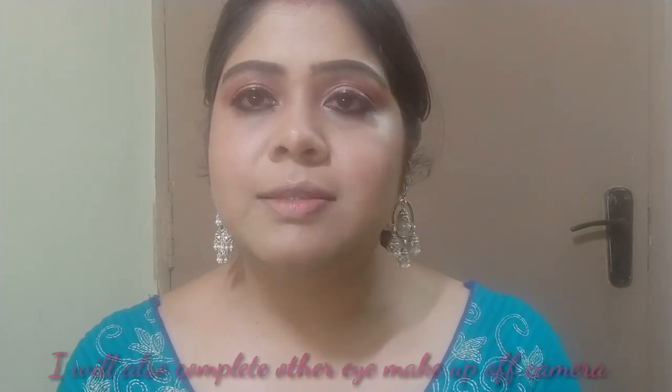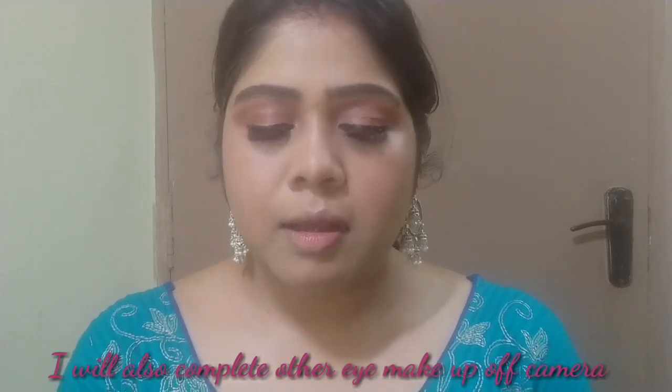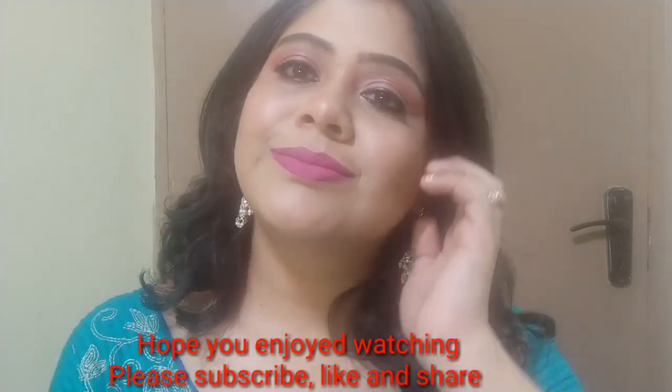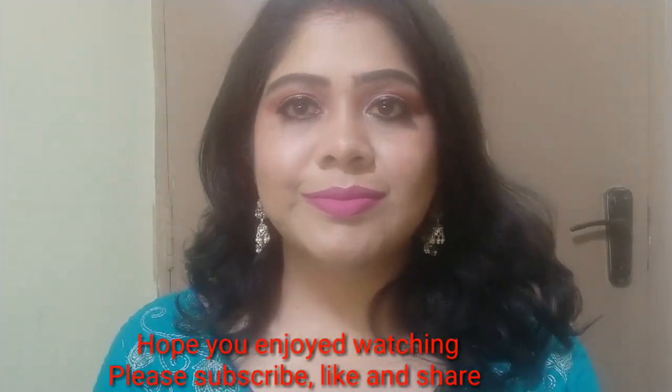I have applied false eyelashes as you can see, and my eye look is very good. The last step is lipstick — I'm going to apply the NY Bae liquid lipstick in the shade Sitcom Special 12 on my lips. You can see this look turned out to be so, so beautiful and I can't believe I achieved this using only 4 liquid products.